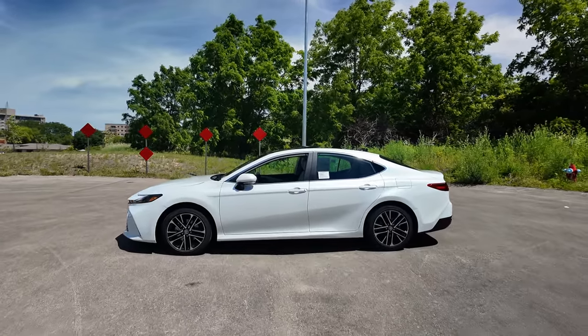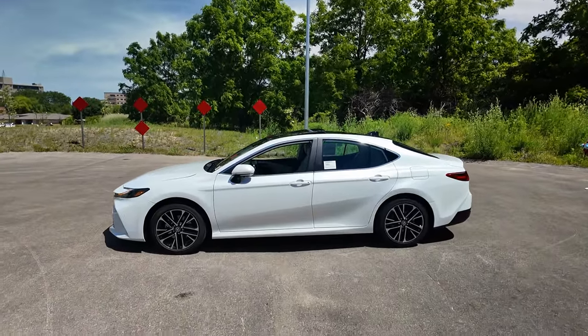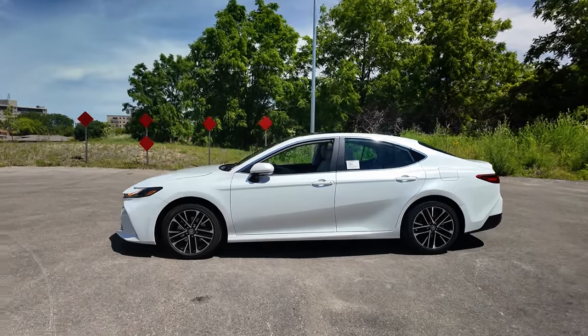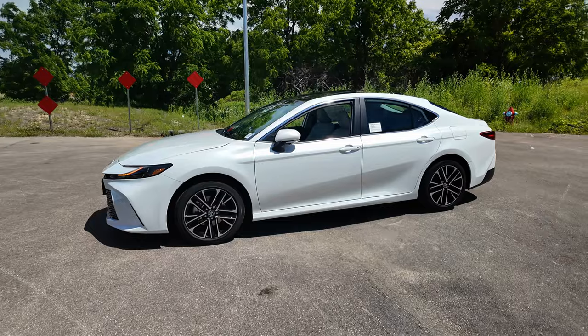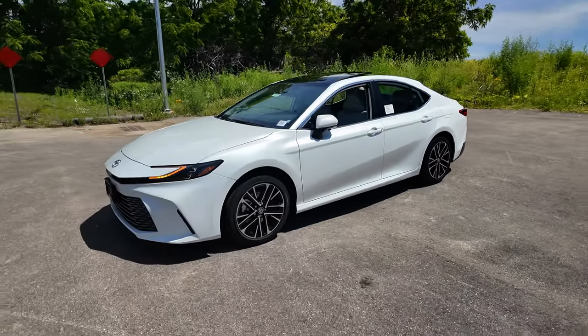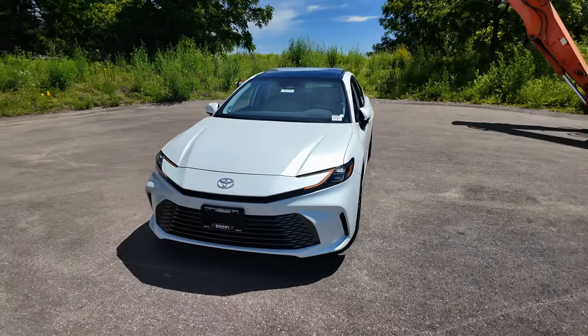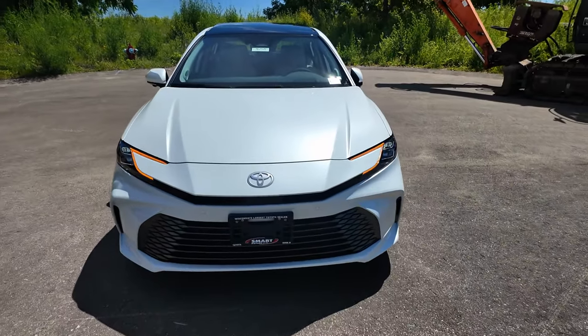Hey, it's Tony talking Carbiz. Video number one, the exterior overview on this brand new redesigned 2025 Toyota Camry. This is your XLE Camry all-wheel drive hybrid. Let's get started up front and I'll tell you all about what's new on the Camry for 2025.